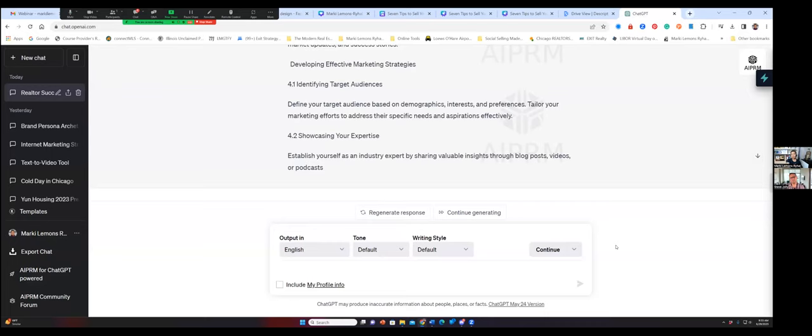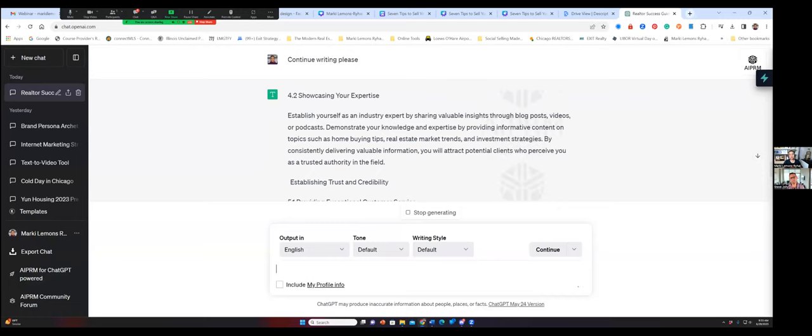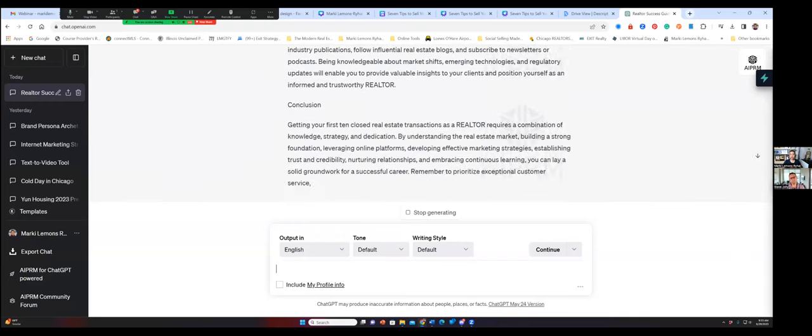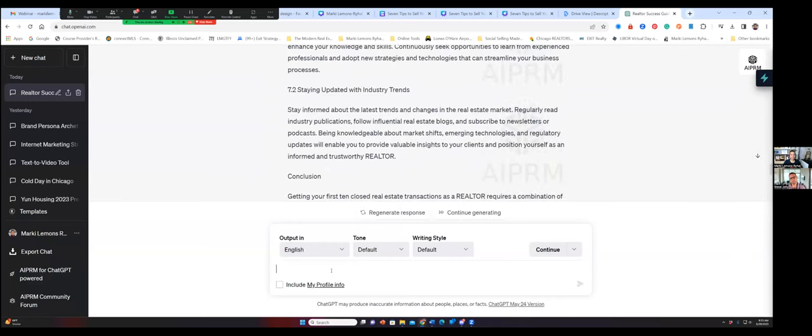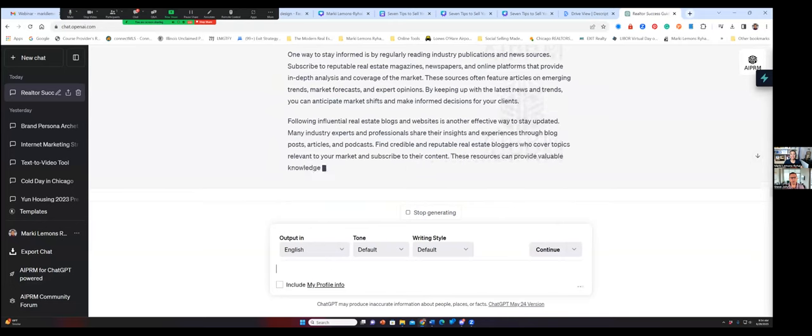Now let's look at this. We can tell that this is cut off, so what we then do is hit 'continue' and it is going to continue writing. It just keeps going. To me, this is kind of giving us an outline. Once we believe it is concluding, what I could say is 'elaborate.' I see section 7.2 here — we need to spell those out too, especially me. So now it's breaking down 7.2 because I didn't think it had given us enough information.